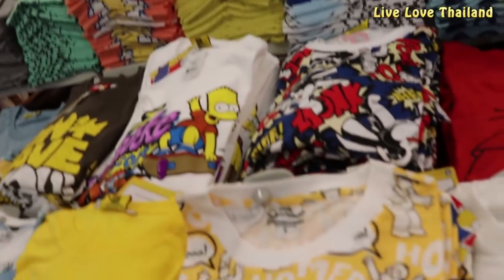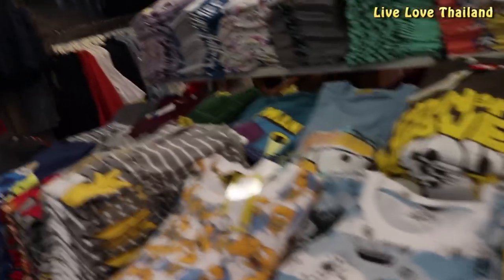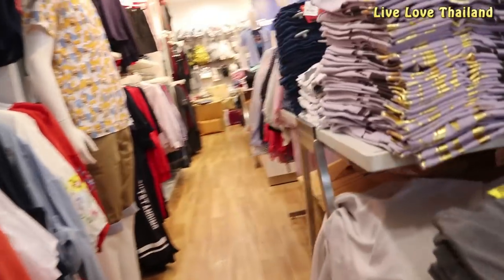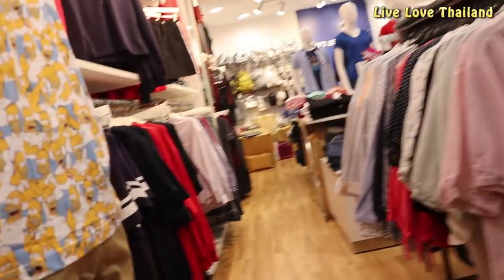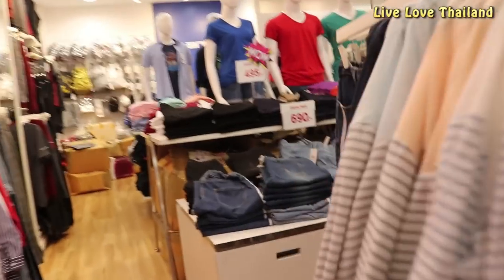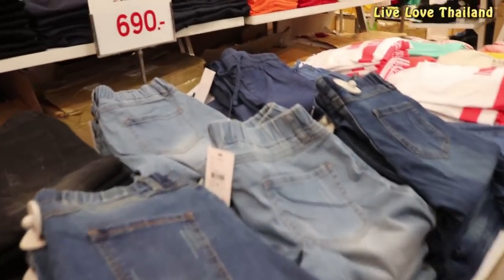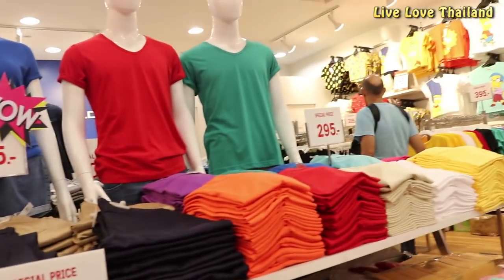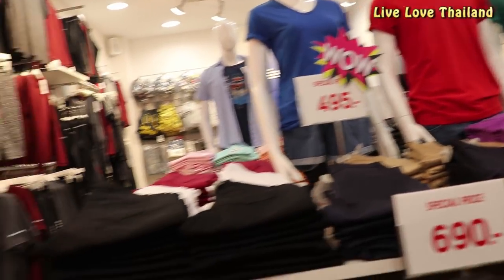Here we have some printed t-shirts of good quality, good brands, and affordable prices — these are brands you can find only in Asia. Most items inside the shops are good brands and affordable prices, with many unique designs and great quality. It's not as cheap as Pratunam Market, but better surely.